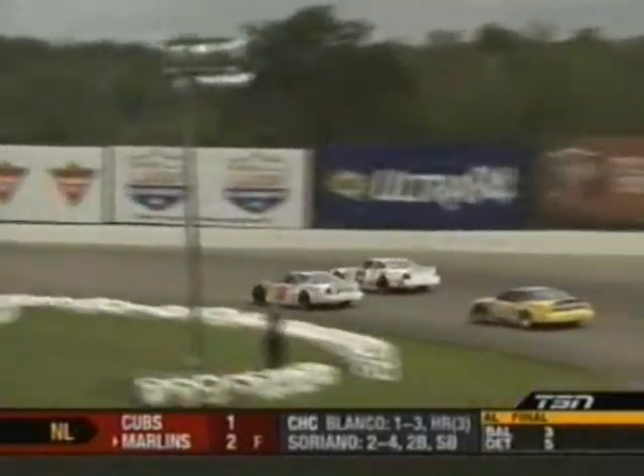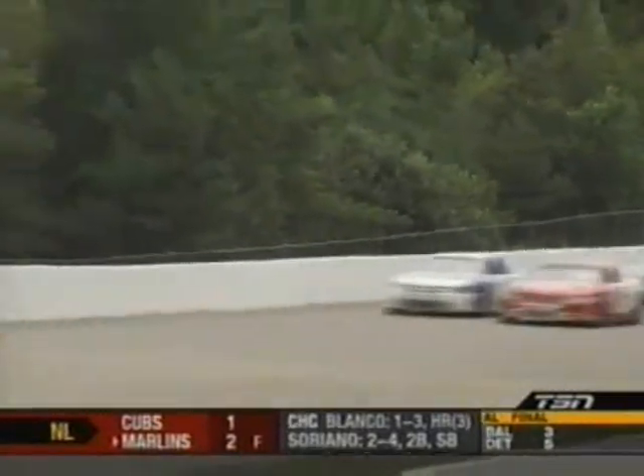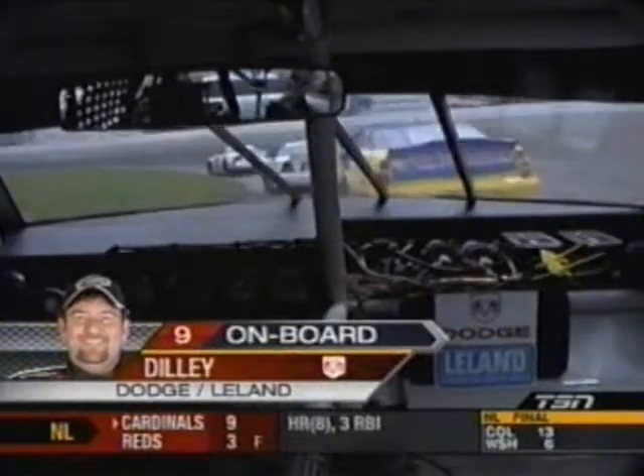Up front, Scott Steckley just keeps setting them down and putting more cars a lap down. That was the number 12 of John Gaunt just going down a lap — Gaunt is in 13th spot and not having that bad of a day, but that's how good a day Scott Steckley is having. Mark Dilley still chasing the tow truck in a box number 22, now within striking distance.